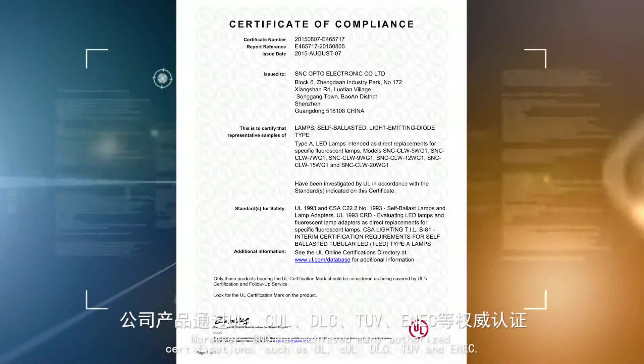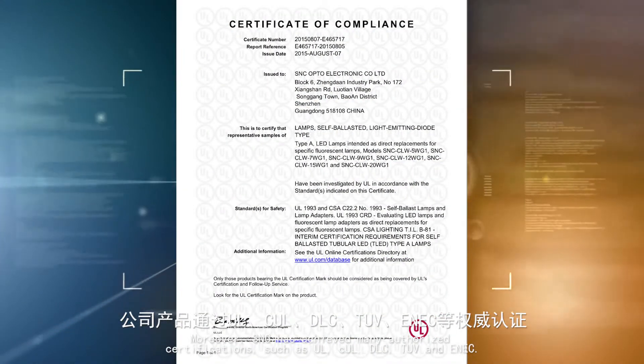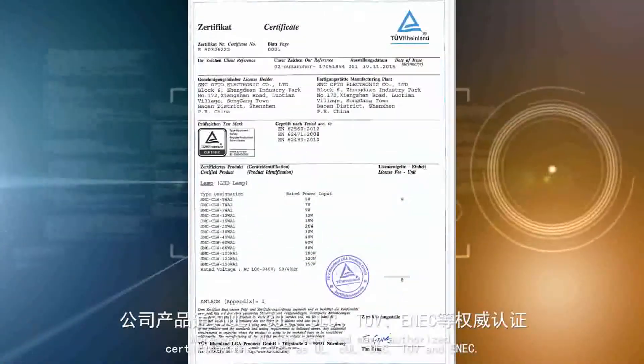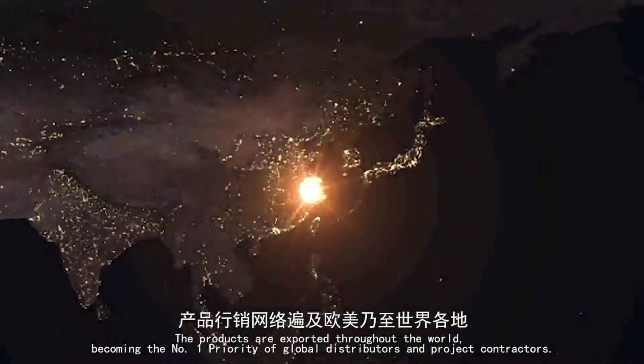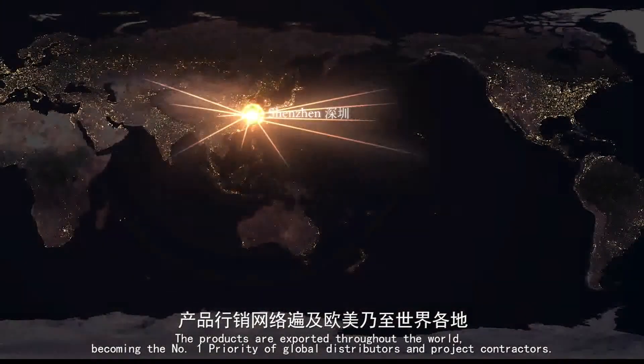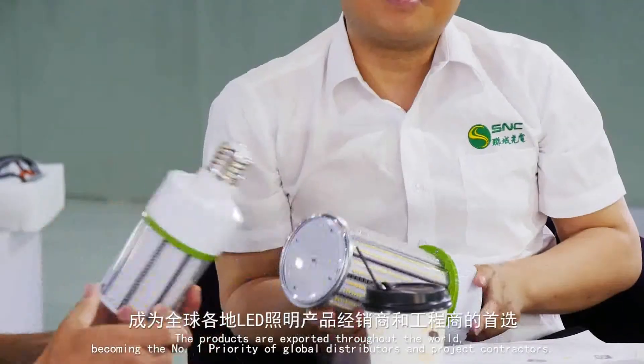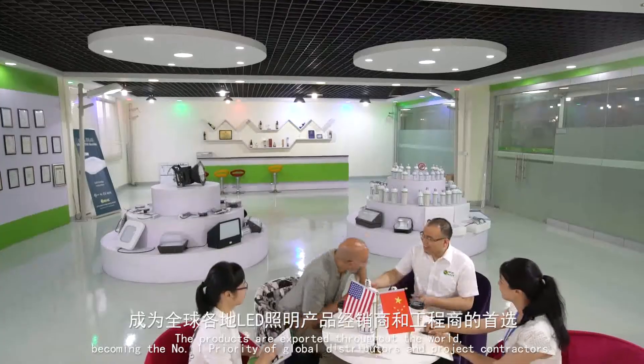Moreover, S&C has achieved many authorized certifications such as UL, CUL, DLC, TUV and ENEC. The products are exported throughout the world, becoming the number one priority of global distributors and project contractors.